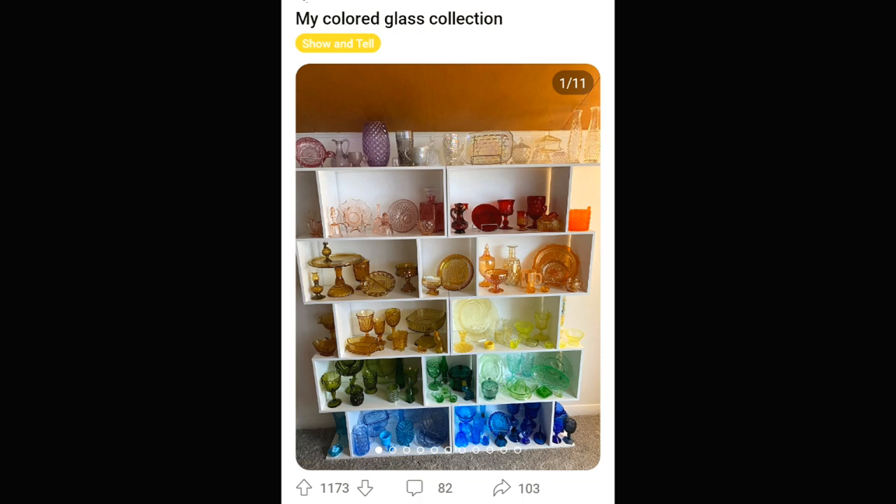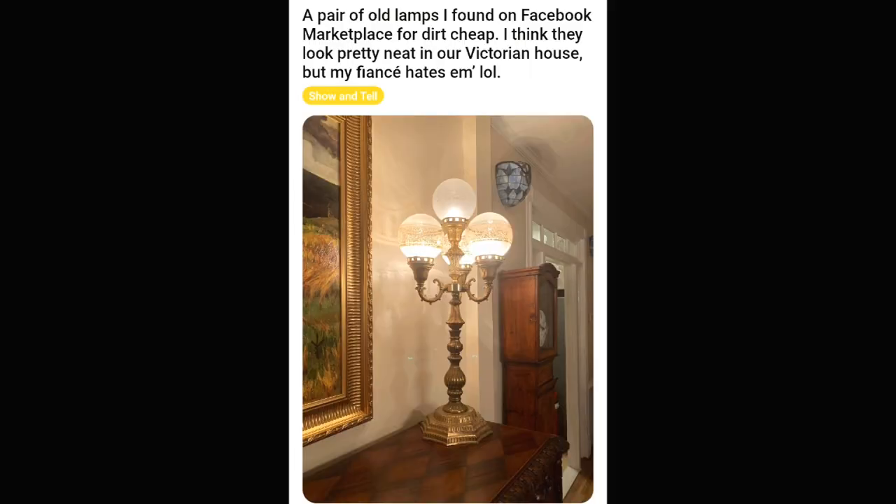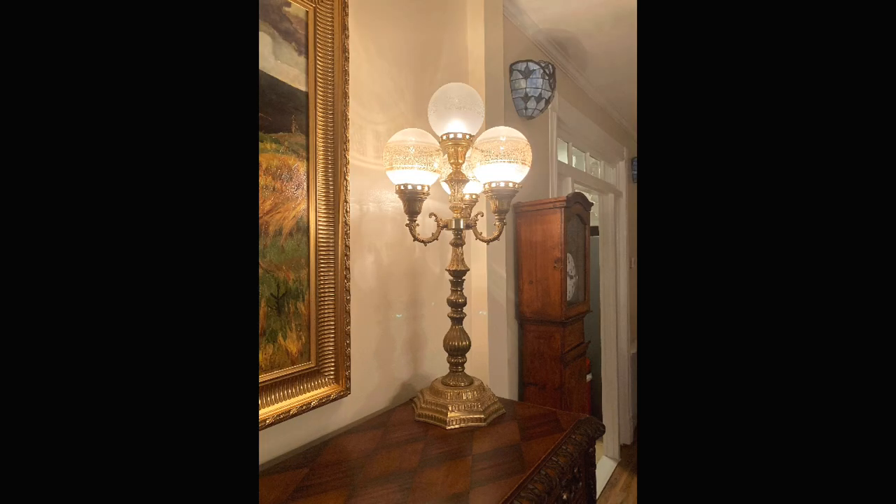If you know me, you know I love glass, so this was an obvious inclusion. Look at that awesome collection. I love it when people have their stuff organized in a rainbow or spectrum or whatever. Found these lamps dirt cheap on Facebook Marketplace and the fiancé hates them. Well, you lost a fiancé, but you gained two pretty sweet lamps. So there's that.